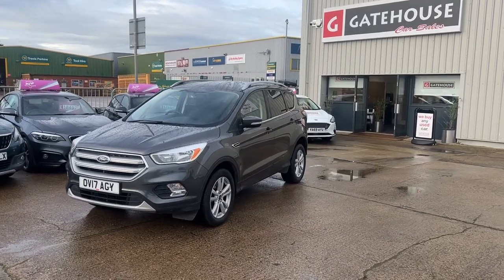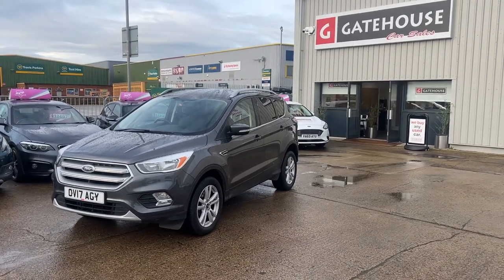Very good morning from Gatehouse Car Sales in Owlsby. We are number five Gatehouseway, Owlsby, Buckinghamshire.